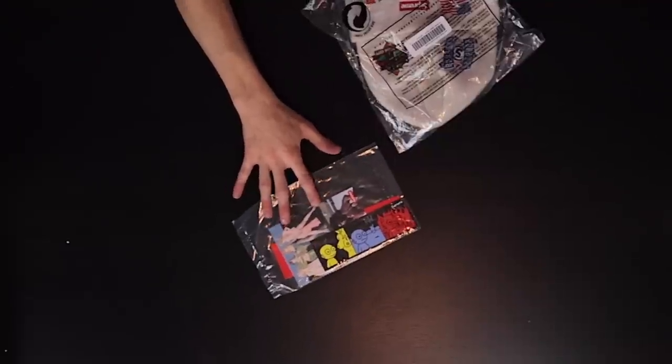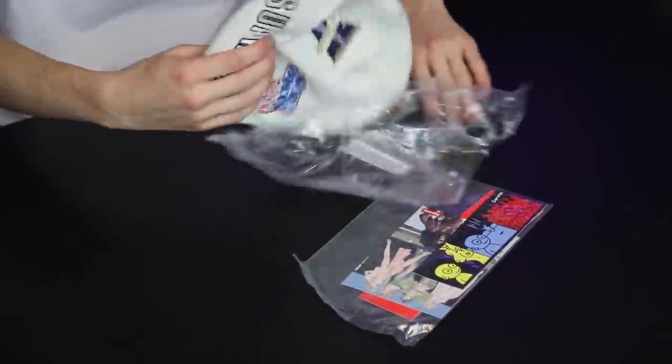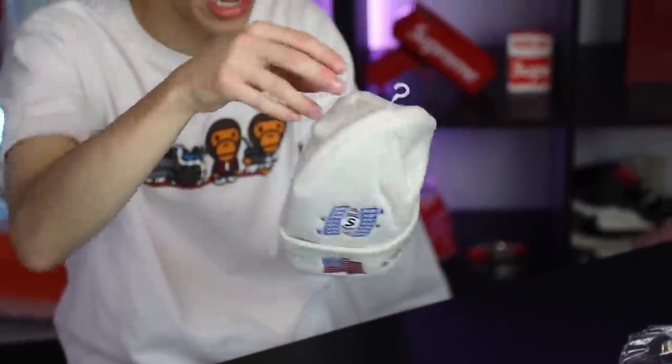On the topic of Supreme, we have that same sticker pack and right here we have a new beanie. I've been wearing beanies recently so I'm definitely gonna put this one on. This one is the World Series style — it says 'World Champions' on it, 'World Famous 1994' when they started. It looks a little ridiculous with a t-shirt but with a jacket it'd look more fitting.